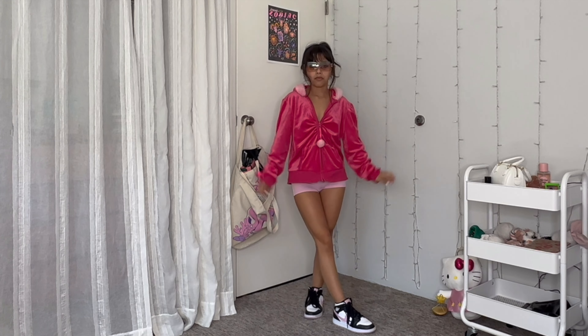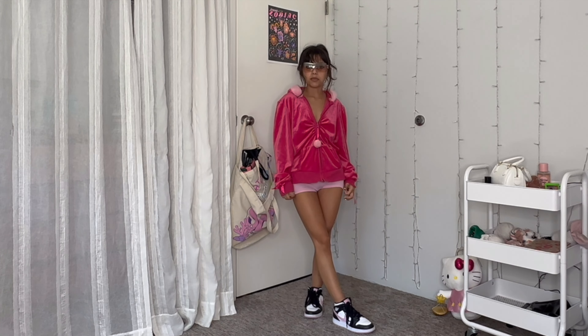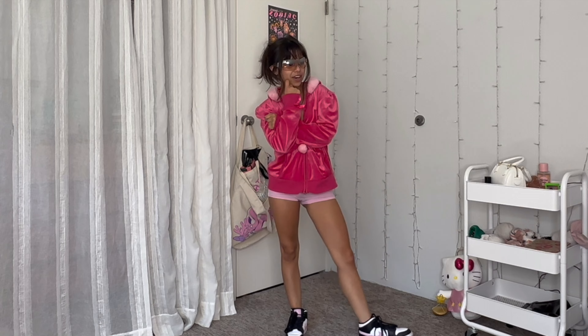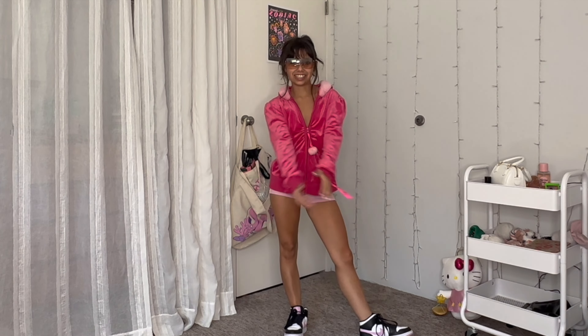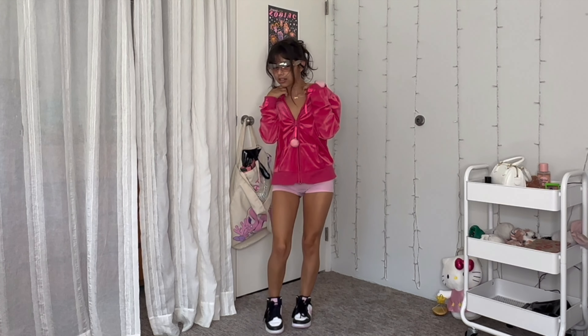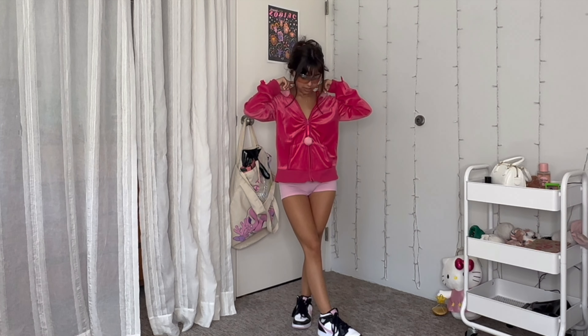I'm honestly thinking of wearing this to the airport because I'm going to Vegas next week. It's comfy but it's serving. I think my mom would love to see me wearing her old clothes. I might have an airport video coming in the future — very out of my comfort zone. Also, this necklace that says 'princess' honestly just keeps up the vibes so hard. The Y2K is going strong.